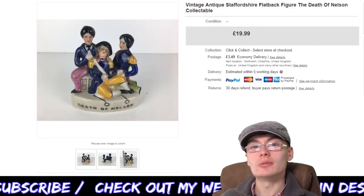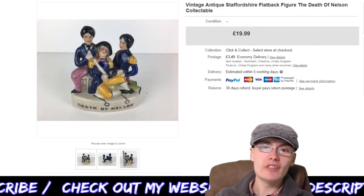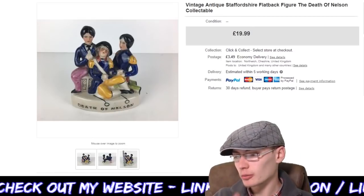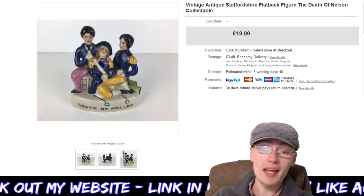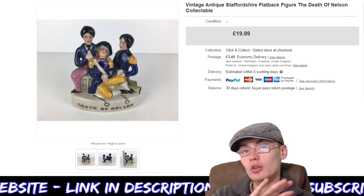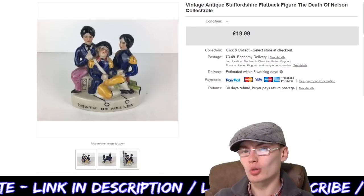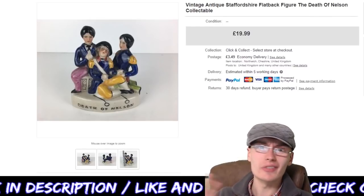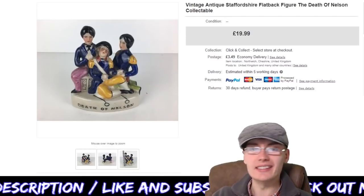Hi guys, it's Adam and welcome to another video. In today's video I've got a longer sales update for you because I've not done a sales update in, well, actually two weeks today. I think it was the 3rd of May, my last one, and now it's the 17th. So I'm going to do a little bit more of a bulk one — I think I've got like 15, 20 sales or something I've pulled out, maybe 17, 18, something like that.